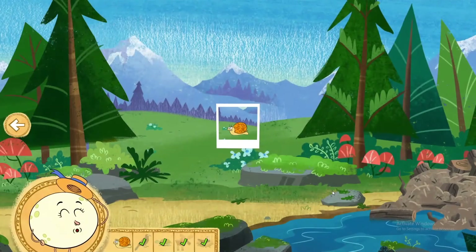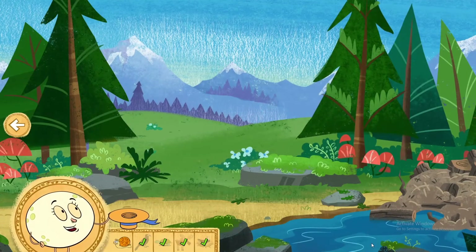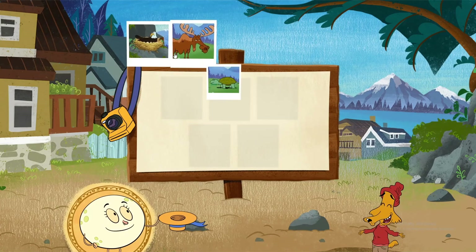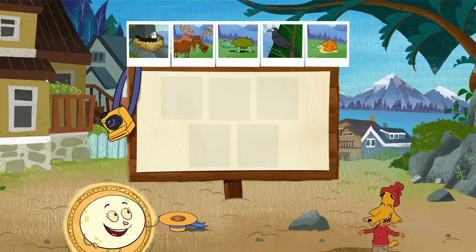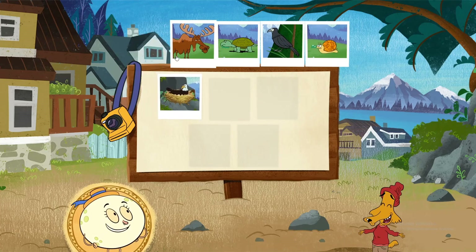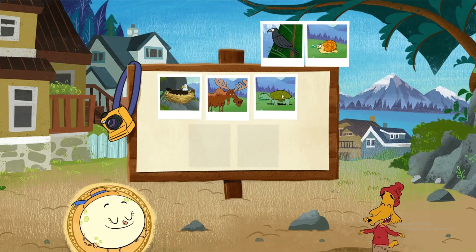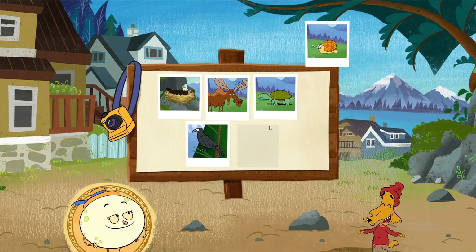Snail! Wow! We took all the pictures Skye needed. Now let's put them on our picture board. Bald eagle. Moose. Turtle. Raven. Snail.